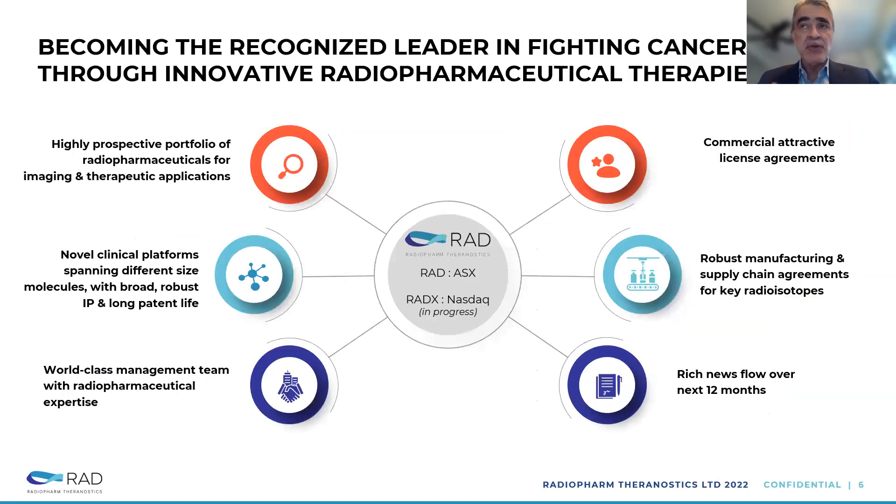Moving from the industry specifically onto Radiopharm Theranostics, we have a beautiful, highly prospective portfolio of radiopharmaceuticals, focusing on both imaging and therapeutics. We have a novel platform spanning different modalities with broad IP and longer patent life, a strong management team, a flow of news and milestones in the next 12 months, good manufacturing supply and chain agreements for key isotopes — which is key in our industry — and good commercial and licensing agreements.